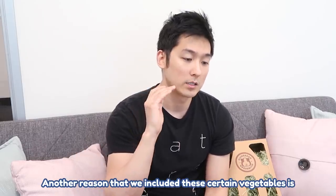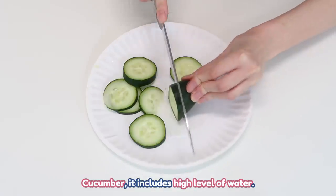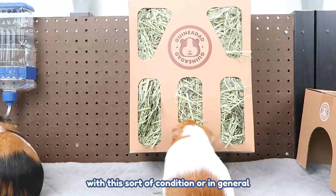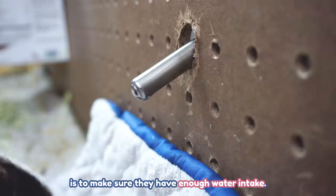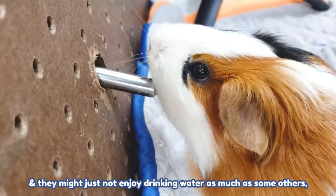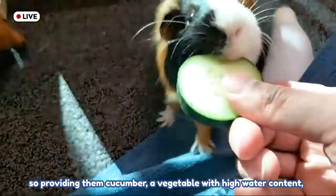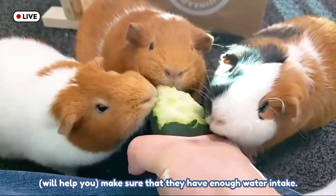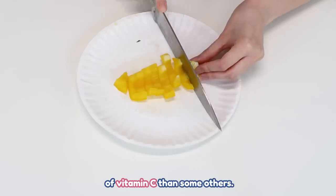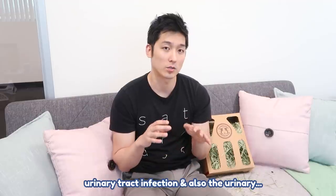Another reason we included cucumber is that it has a high level of water. One of the best things you can do for a guinea pig with these conditions — or in general — is to make sure they have enough water intake. Sometimes guinea pigs are dehydrated and might not enjoy drinking water as much as others. Providing cucumber, a vegetable with high water content, helps ensure adequate water intake. Yellow bell pepper also has a higher level of vitamin C than some others, and that can also minimize the chance of urinary tract infection.